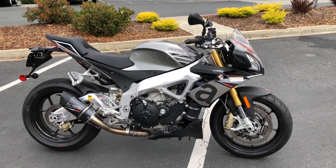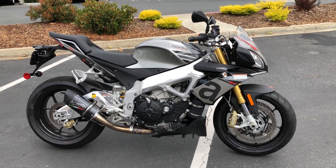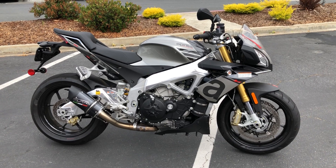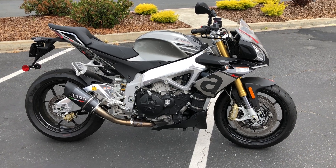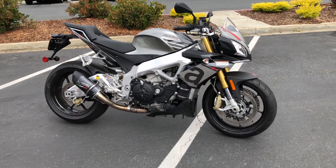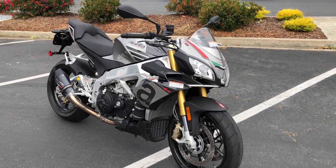Here we are at Contra Costa Power Sports at our new location, 1150 Concord Ave. Today we have our 2016 Aprilia Tuono 1100 RR — this is a V4, 1100cc superbike, liquid-cooled, fuel-injected, with all of the technology that you're looking for in a European Italian sports bike.